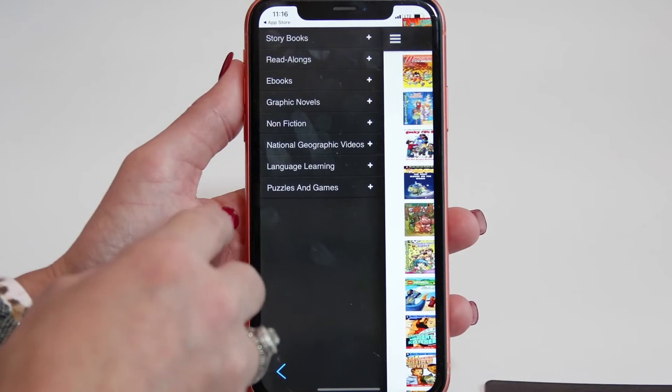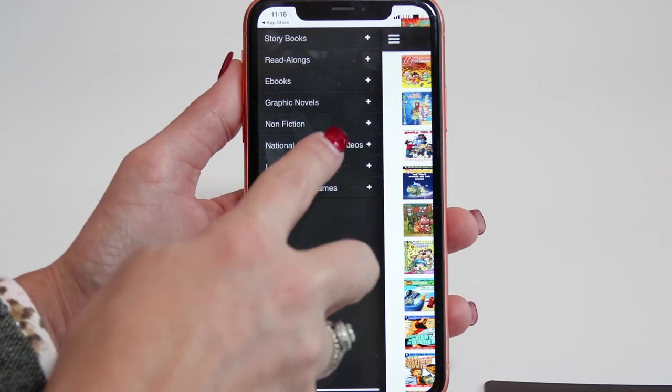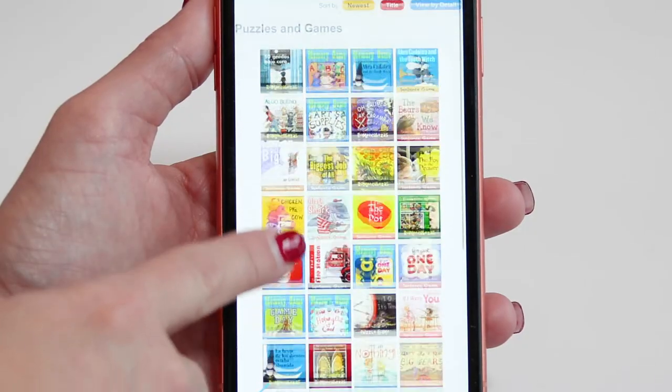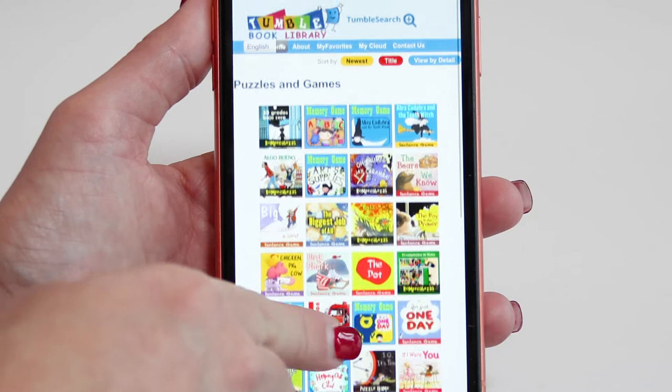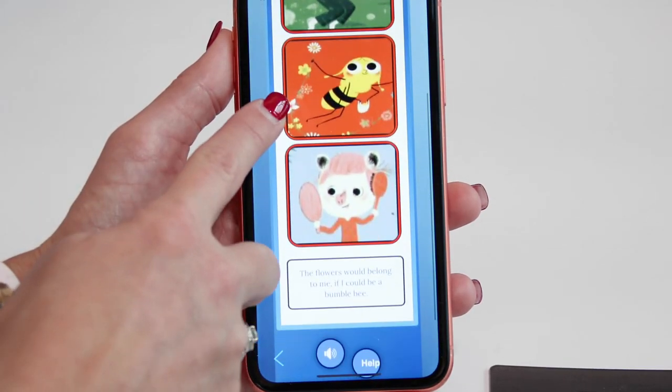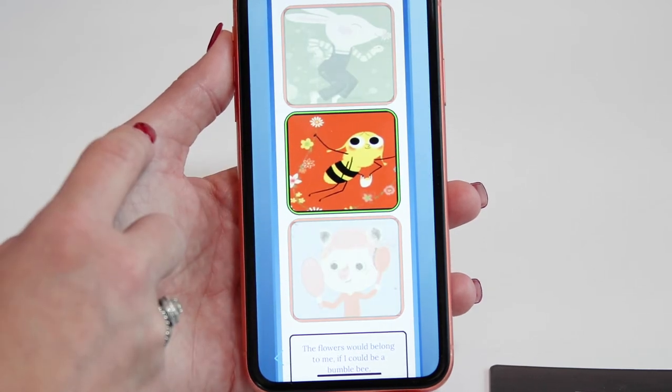Go to National Geographic videos or puzzles and games within the app to access all the content TumbleBooks has to offer. Parents and teachers will love the games because they're fun for kids but also increase students' comprehension. You can browse through a selection of memory games, picture games, sentence games, and more.